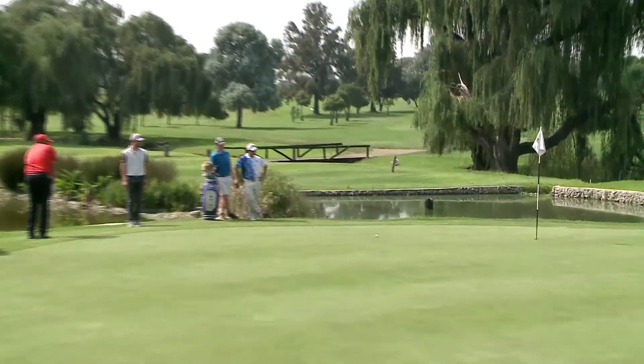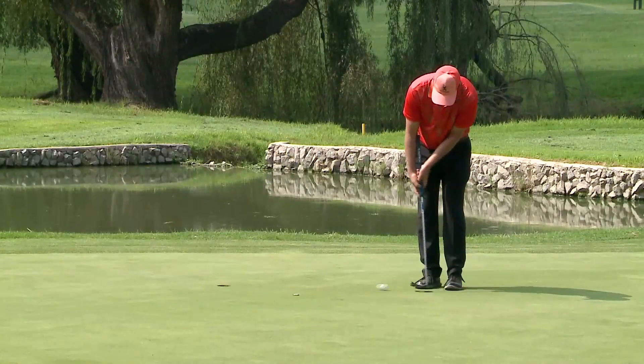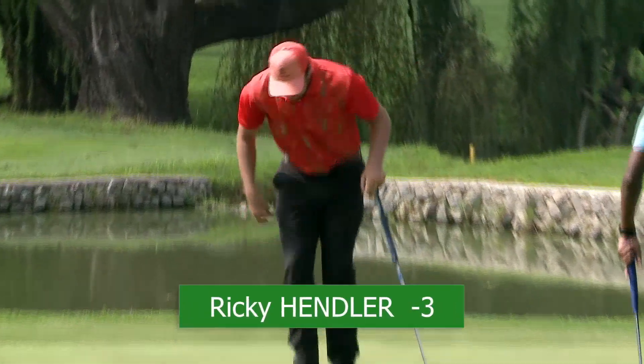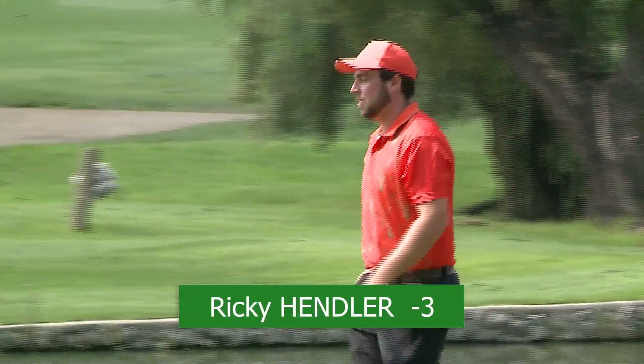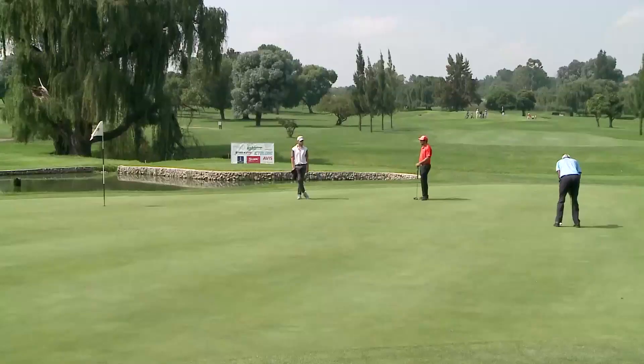Ricky, who's almost over the green, chipping from the back. A little bit aggressive with that chip, leaving him a couple of feet for par. Nicely knocked in — solid. Unfortunately a couple of bogeys keeping his round at level par.